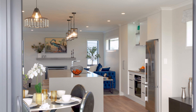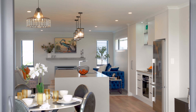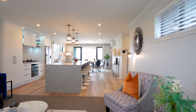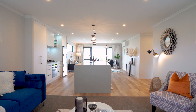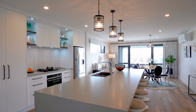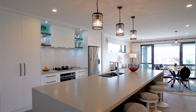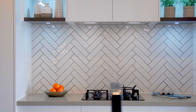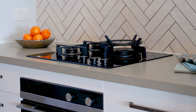For a point of difference, the kitchen is positioned between the lounge and dining zones. This works brilliantly in an open plan environment because it effectively provides two separated socialising areas. The kitchen is dressed to impress with a five-seater central island bench, display shelves, a herringbone splashback and the latest Fisher & Paykel appliances.